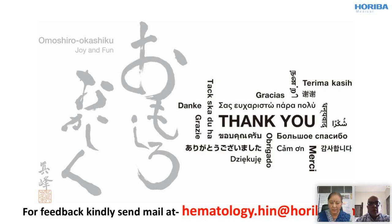Thank you. Take care everybody. Thank you so much from the entire Horiba Medical family to all of you. Thank you.